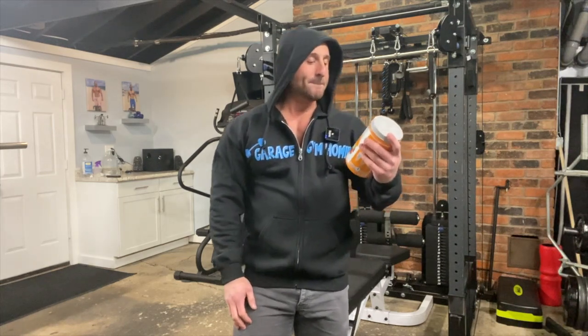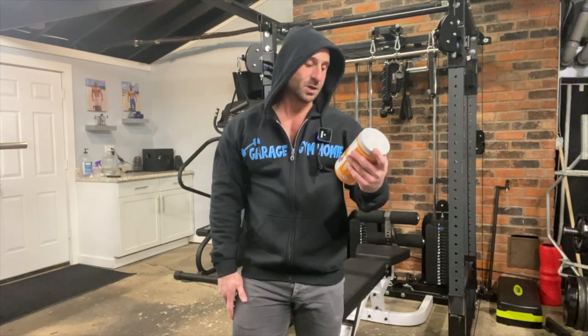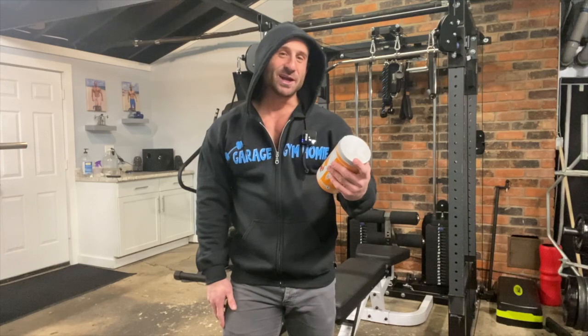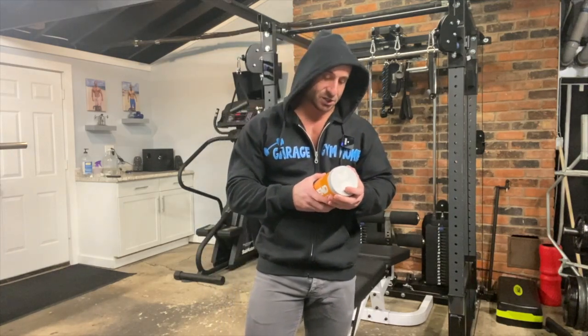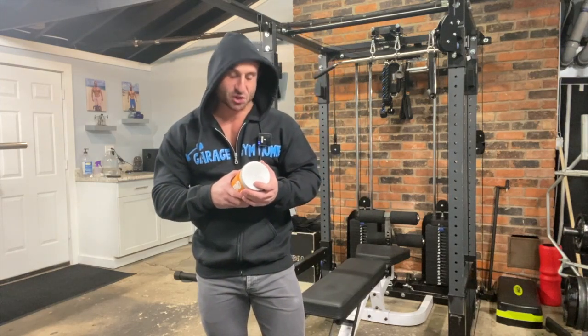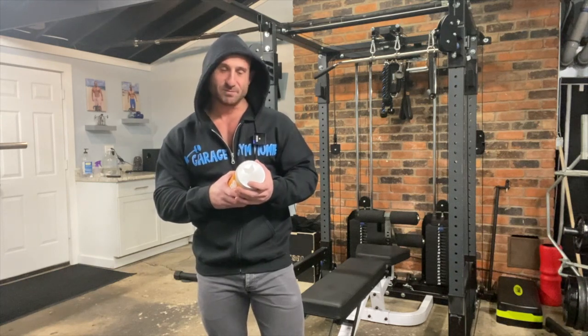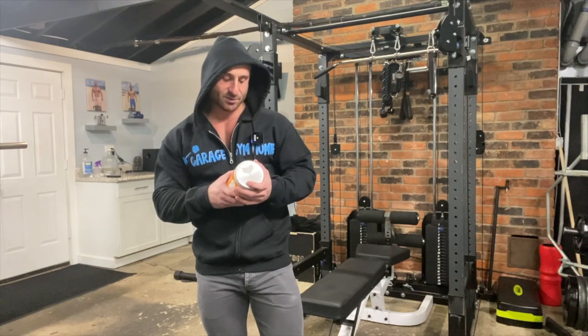The fine folks at Extend sent me over this product called Ripped. This is a BCAA formula for muscle recovery and fat burning, so it has more than just your BCAAs. It has 30 servings, each serving is 16.5 grams, and you got 15 calories.